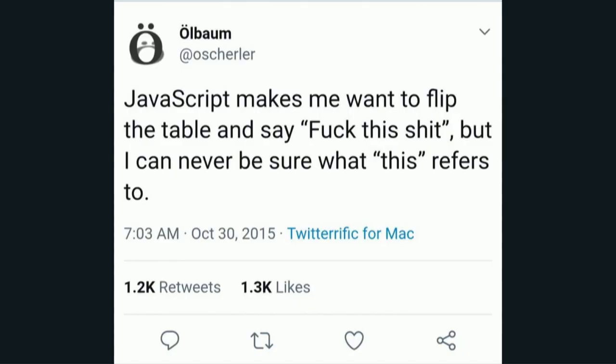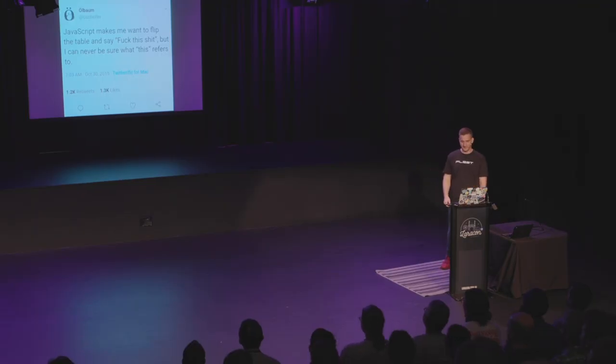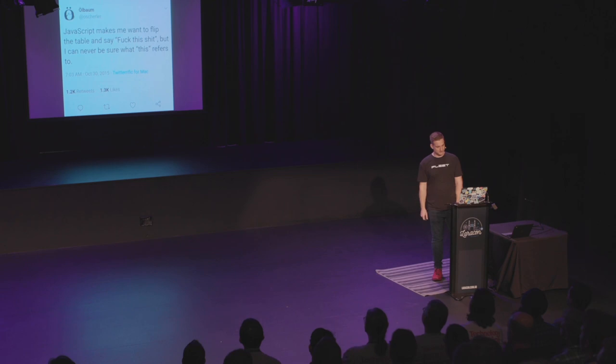So this is a tweet I really like. It's a classic JavaScript meme. The first half of this tweet definitely resonated with me for a lot of years. I've worked with a lot of full-stack PHP devs, and you can always tell when they're touching JavaScript because swearing is just coming from everywhere. I've heard this literally muttered a lot of times in the office. So we have to ask ourselves, is JavaScript a really bad language or do we just not have the tools and experience to write it?